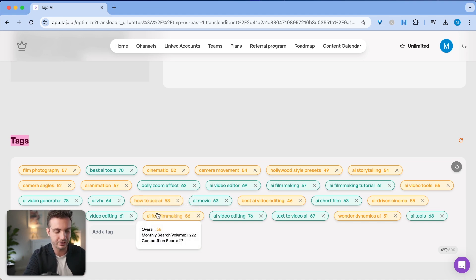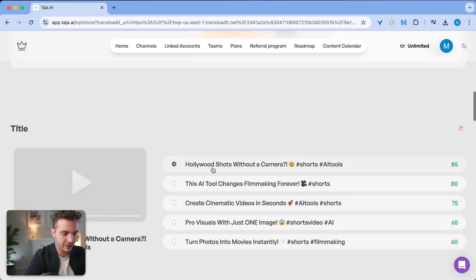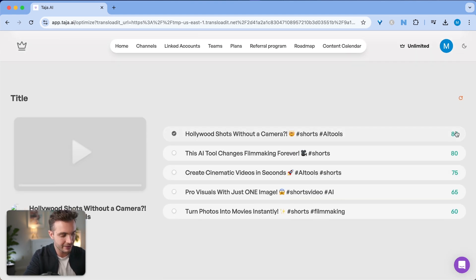Anything below 40 is really bad. It then creates a description with relevant keywords, and it creates a few options for titles ranked based on its algorithm. The first recommendation is 'Hollywood Shots Without a Camera,' 'This AI Tool Changes Filmmaking Forever,' and 'Create Cinematic Videos in Seconds.'